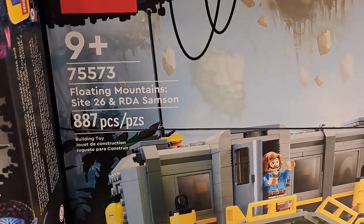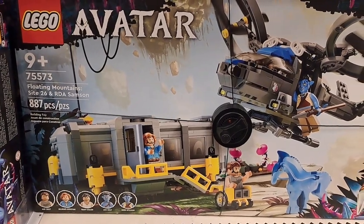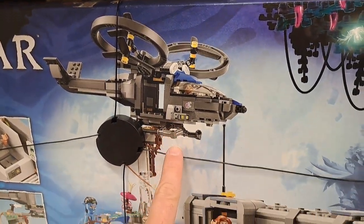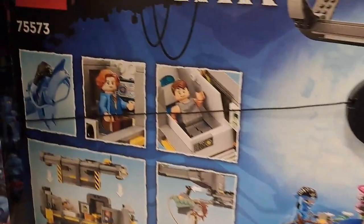Got this Floating Mountains Site 26 and RDA Samson. Wow, this looks awesome — Avatar. Let's check out the back here. Got the helicopter, got the little lab or whatever those are. Pretty cool.